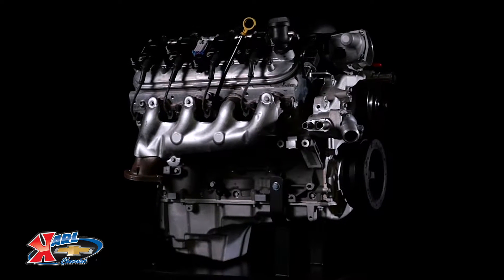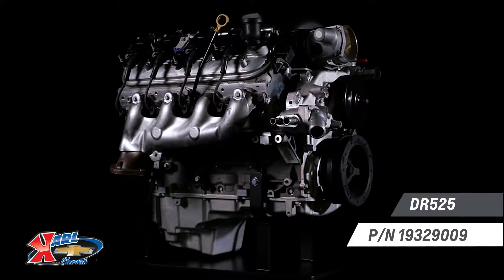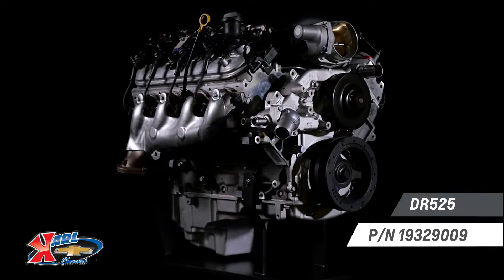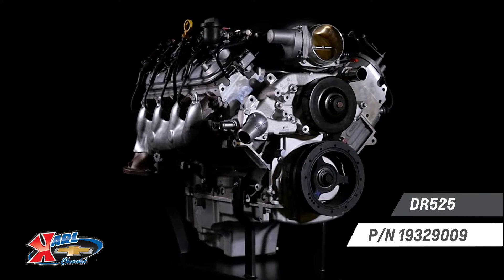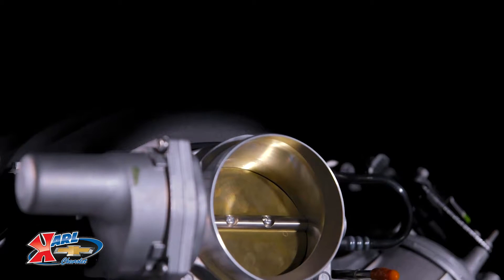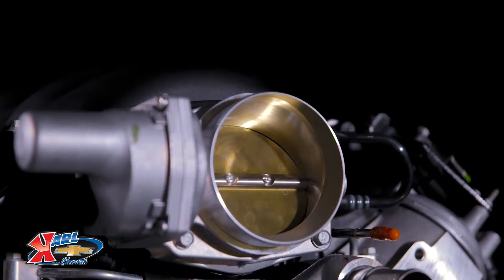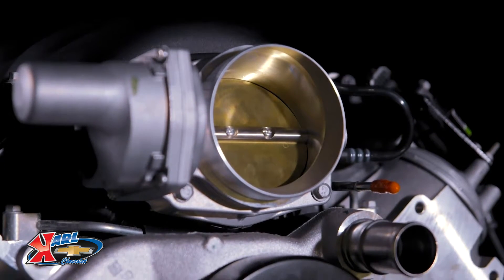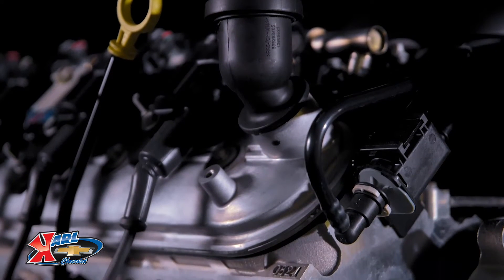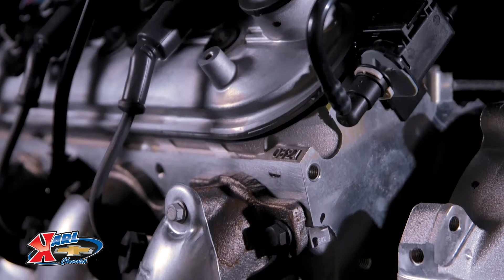Chevrolet Performance's DR525 sealed drag racing crate engine signals an important advancement for drag racing, enabling exciting heads-up racing at a lower cost than custom-built engines. It's an approach Chevrolet Performance implemented in a number of circle track racing series, providing racers a high-performance engine at a great value. The DR525 is designed as a spec engine for the NMCA's LS Stock racing class in the Chevrolet Performance Challenge Series.